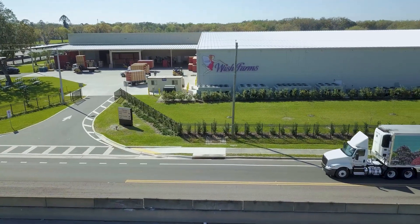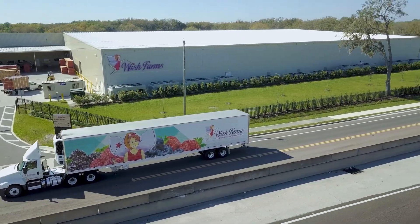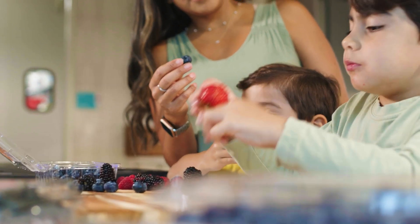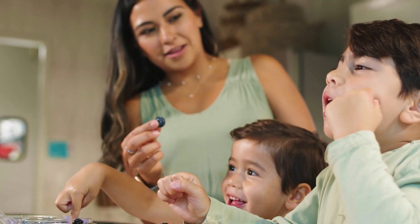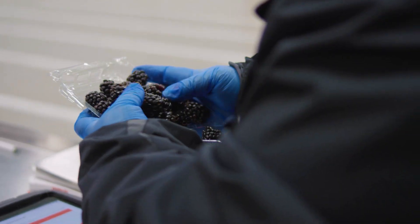Food safety is at the very top of Wish Farms' Pixie Way fundamentals for a reason. It could be a matter of life and death. We have a sacred obligation to millions of people who depend on us to provide safe produce. Therefore, it is everyone's responsibility to follow all rules and guidelines.